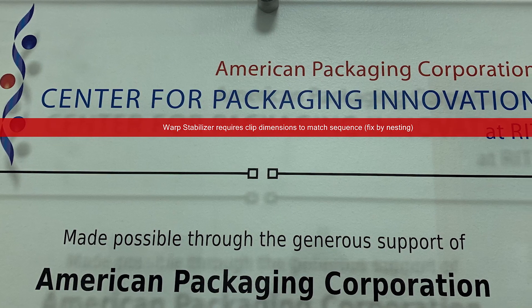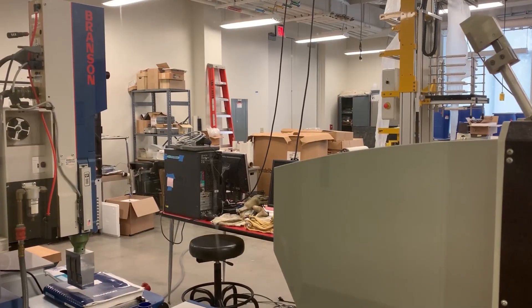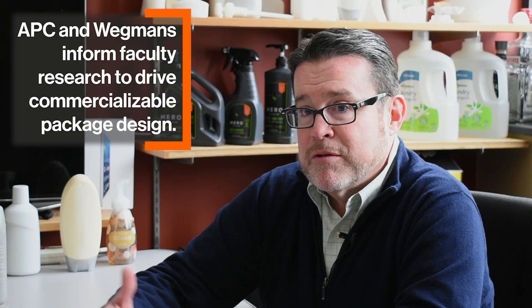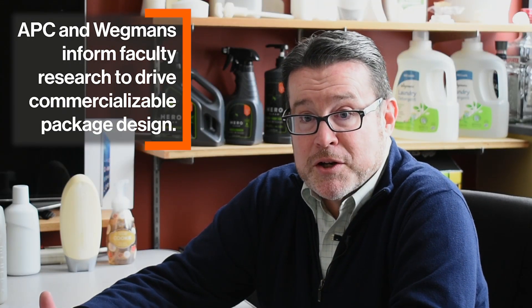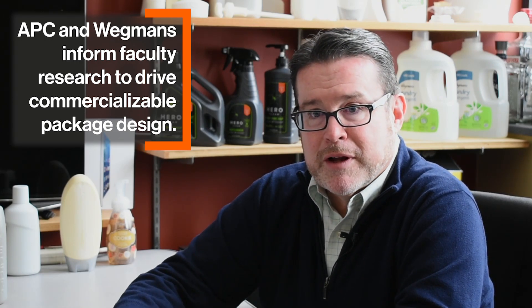A few years back, we actually created the Center for Sustainable Packaging with help from the American Packaging Corporation and Wiggins. Their engineers started collaborating with our faculty in the space and they kind of nicely told us that we could use a better lab in this area and they helped us create it. They can help us understand consumer issues around packaging, and it really created a great team to look at different categories and find ways to create more sustainable solutions.